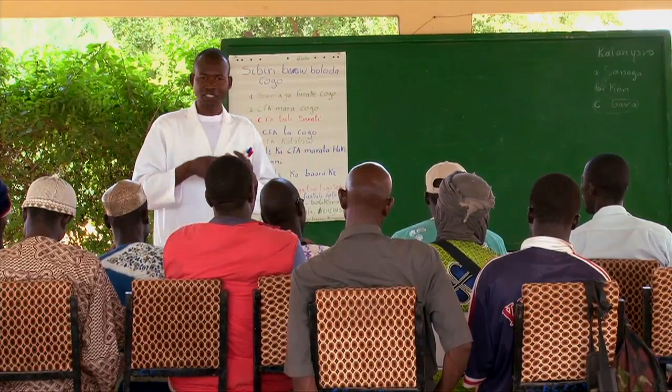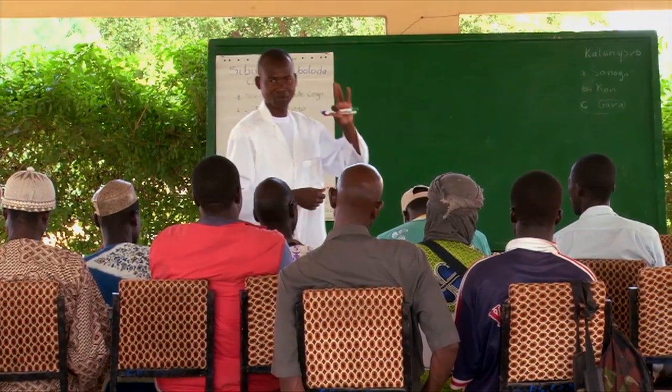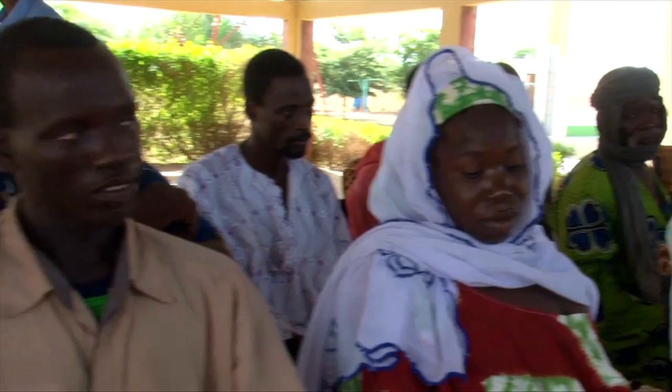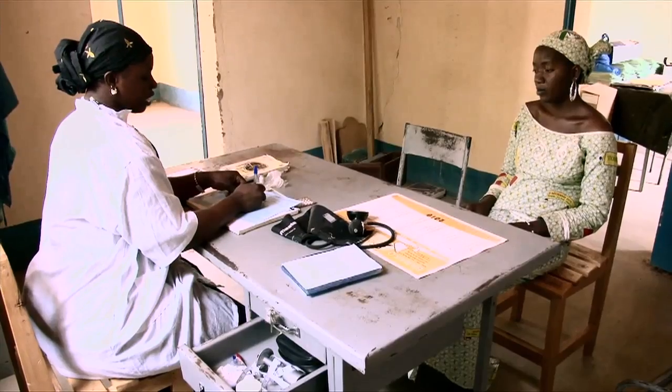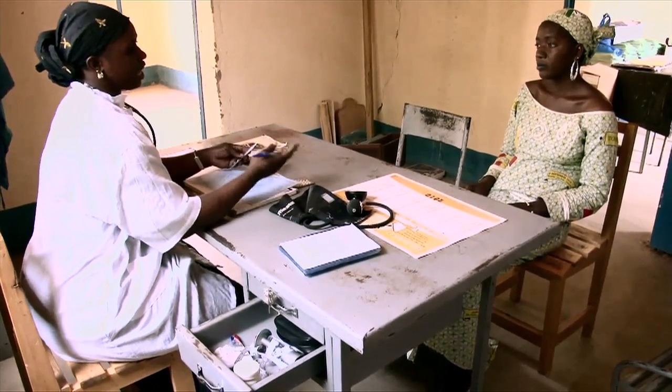First, every country must periodically adapt the IMCI guidelines to local circumstances. Second, hundreds of thousands of health workers need to be trained and retrained in IMCI. Both tasks require significant financial and human resources.